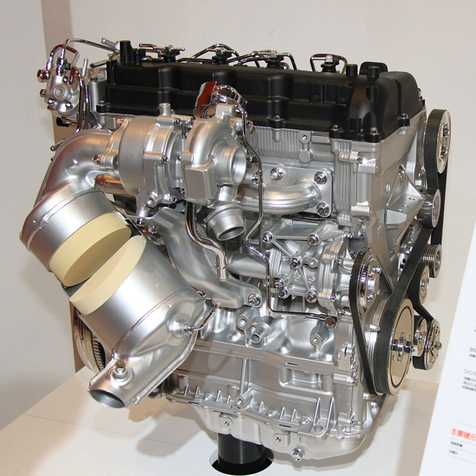All engines are designed with clean diesel emission performance in mind, and comply with Tier 2 Bin 5 emission regulations in the United States, Euro 5 standard in Europe, and Japan's post-new long-term regulations.